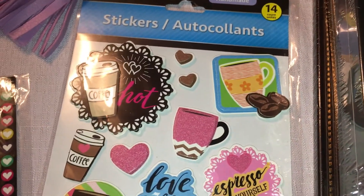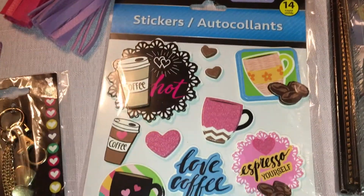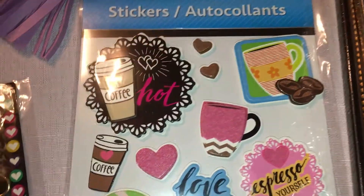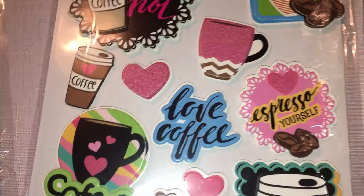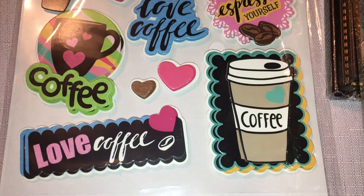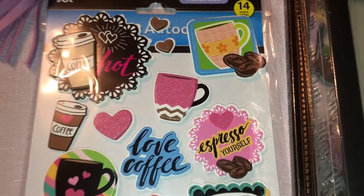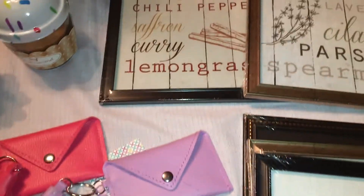I've been searching for these. I actually went to two Dollar Trees today — most of my haul came from one, then we stopped into another. At the second Dollar Tree I was able to find only one of these coffee stickers. They're not exactly puffy but they are raised or dimensional, and they are so cute. I've seen so many people haul these on their channels and I love coffee, so I'm hoping to find more because my daughter wanted them too.